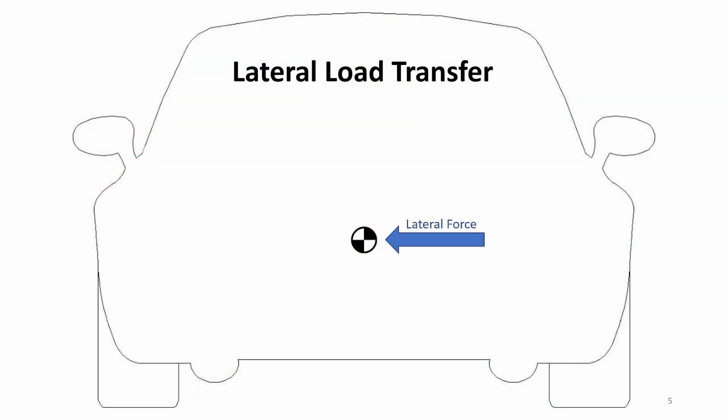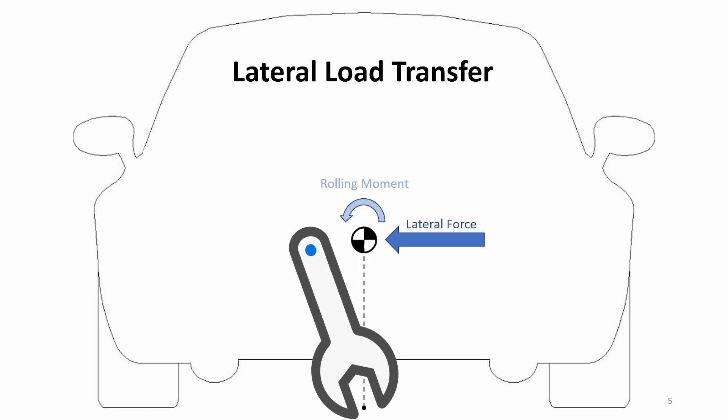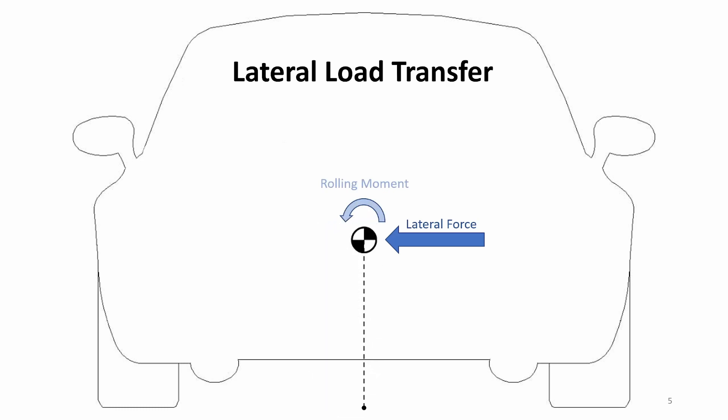This is how load transfer works. When a car corners, there's a force that's exerted onto the center of mass of the car, sometimes known as the cornering force. This force creates a roll moment, similar to when you tighten a nut with a wrench. This causes one side of the car to lower and the other side to lift, resulting in roll.